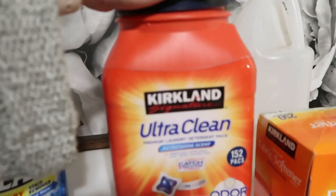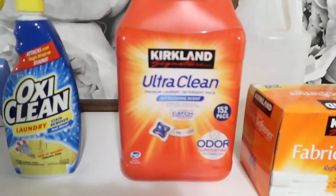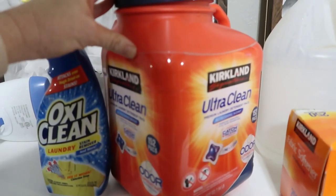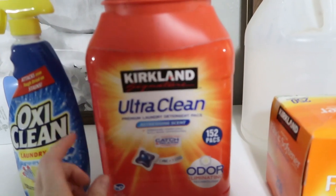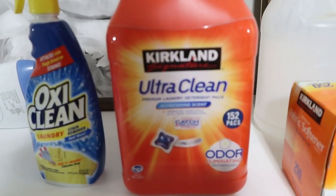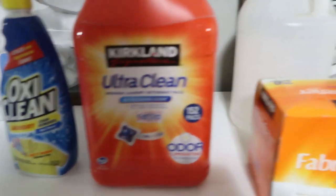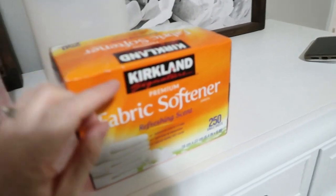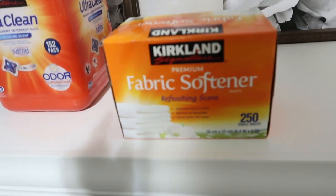We use the Kirkland brand laundry pods — this is an amazing value. Tide pods are more expensive, and these work amazing. Our clothes always come out feeling and smelling so clean and fresh. We also use fabric softener — I just use the Kirkland brand dryer sheets. Throw one or two in a load of laundry and it's good to go.